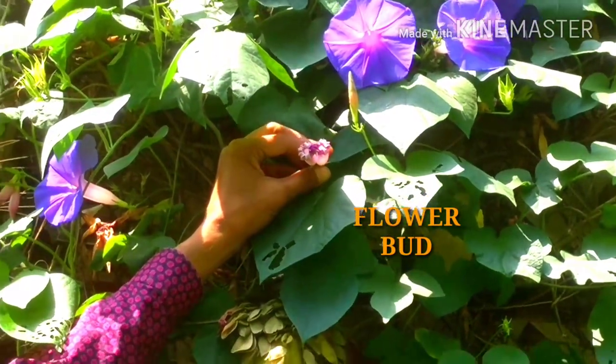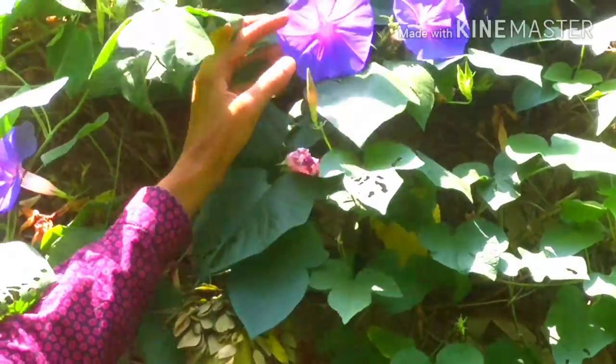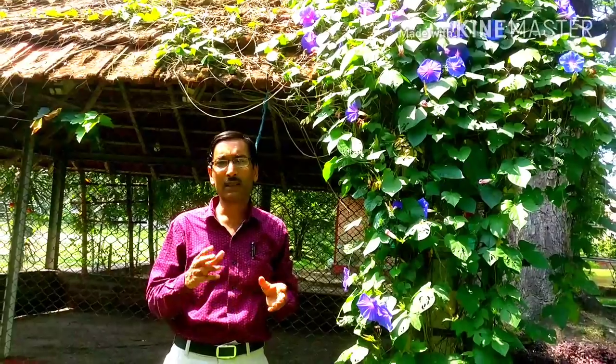This is the bud. Tomorrow it will flower, and this is a small bud — day after tomorrow it will flower. These are the hundreds of flowers in morning glory and it is very cheap. You can purchase it from any of the nurseries, or you can purchase the seeds and grow them yourself. In March you can sow the seeds and by April and May all the plants will be flowering.